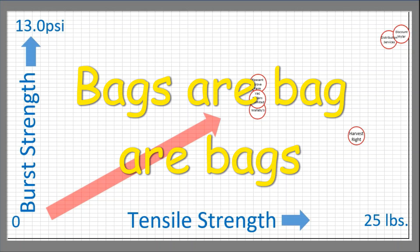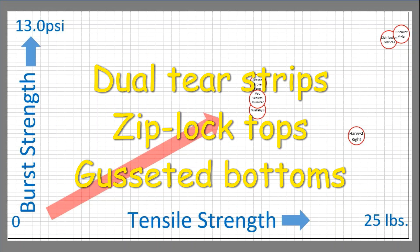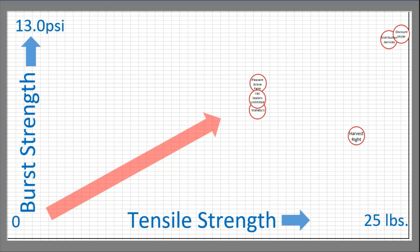Some bags have different options. Some bags have a little tear strip on the top, some have them on the top and bottom. I kind of like the Ziploc zipper that some bags have. And some bags will have a gusseted bottom that makes the bag stand up and gives you a little bit more room inside. I don't have any problems with these six vendors and would not have any problems ordering from them again. This graph kind of shows where all these vendors stand in relationship to each other.